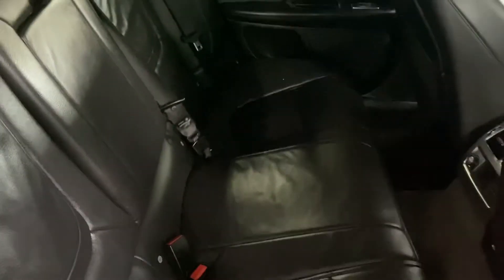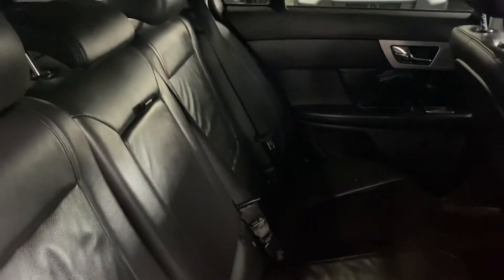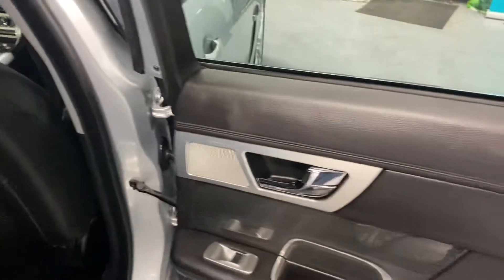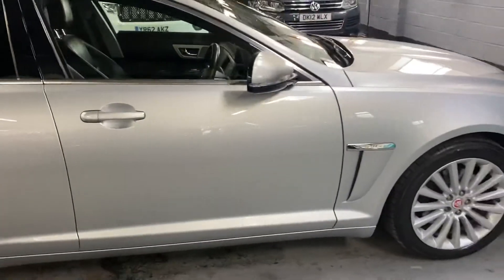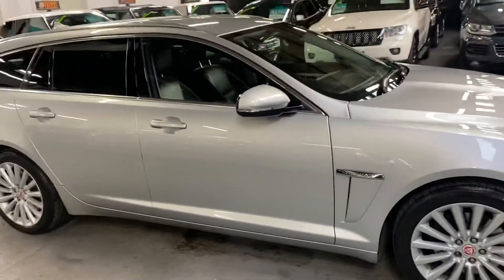In the back — same story — nice and clean and tidy, no rips or tears. Isofix on the two outer rear seats as you'd expect. I've taken 30-plus pictures of the car to go along with this video, so hopefully those two together will give you a good overall idea of the condition.